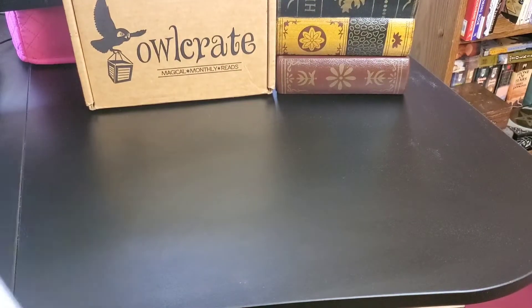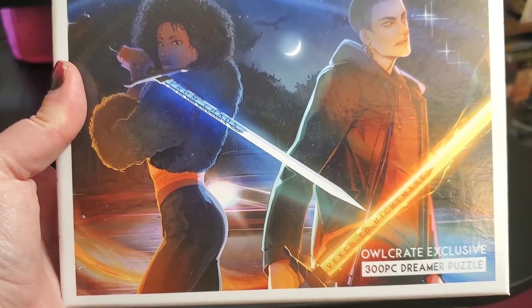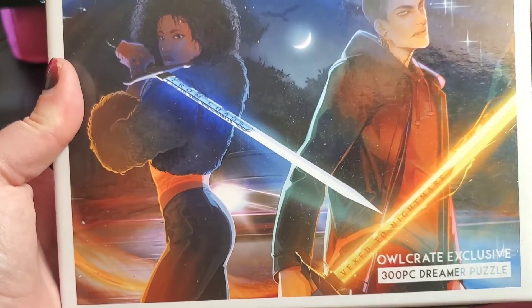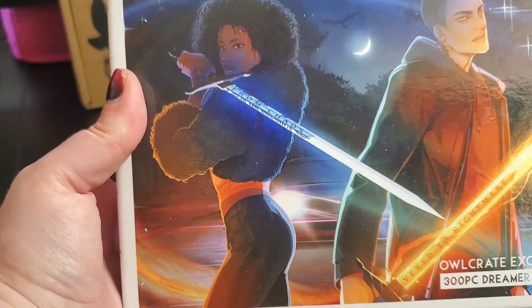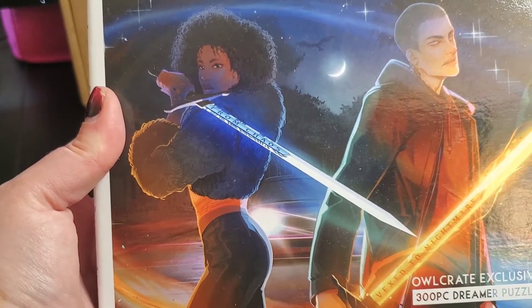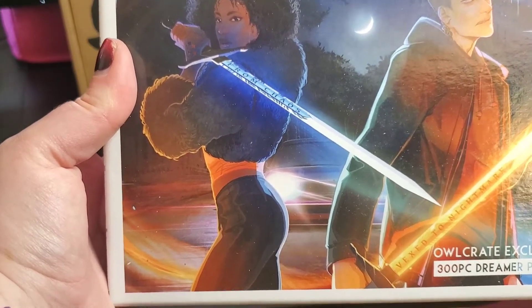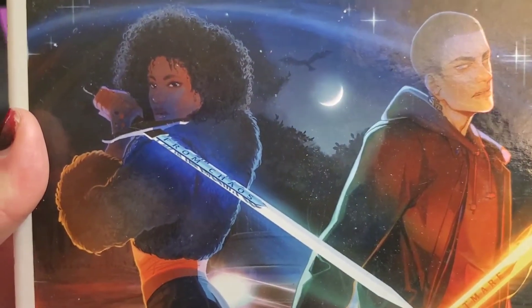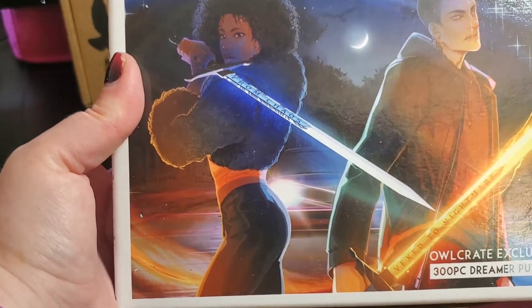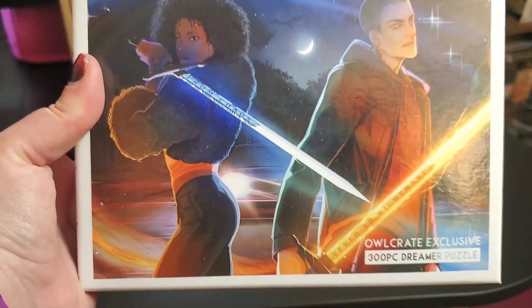The first item in the box is a 300-piece jigsaw puzzle. It's got some beautiful artwork — I love the swords. It says Dree Gomez; she never ceases to amaze us with her incredible artwork inspired by the Raven Cycle and Call Down the Hawk. She's created this dreamy piece featuring Hennessy and Ronan. I really like that background — the moon with the Raven. The swords say 'Vex to Nightmare' and 'From Chaos.' Very cool jigsaw puzzle.